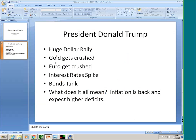Since Trump won: huge dollar rally, gold got crushed, euro got crushed, interest rates spiked, bonds tanked — all with the expectation that Trump would be a huge boost to the economy and would cause higher deficit spending through tax cuts and more government expenditures, which would lead to inflation. Bondholders hate inflation, so that's really the theme here. Since then equities have rallied even bigger, the dollar's rallied, and bonds have just tanked.